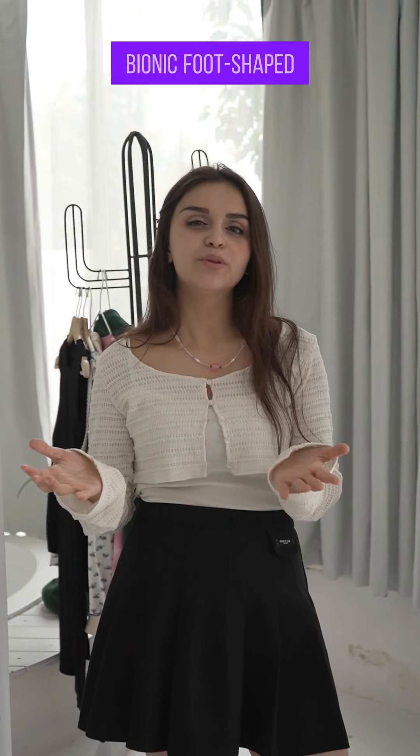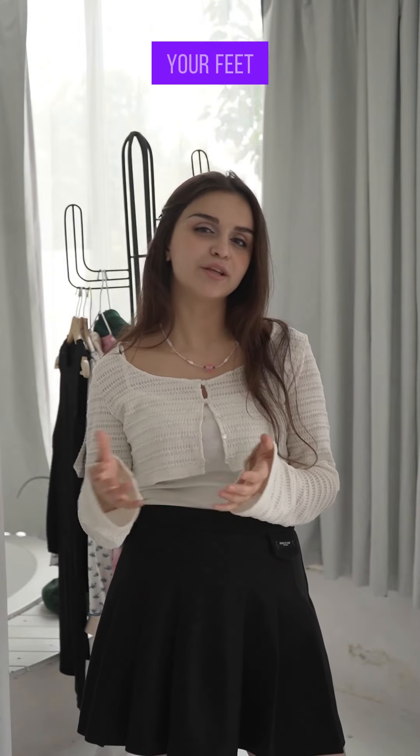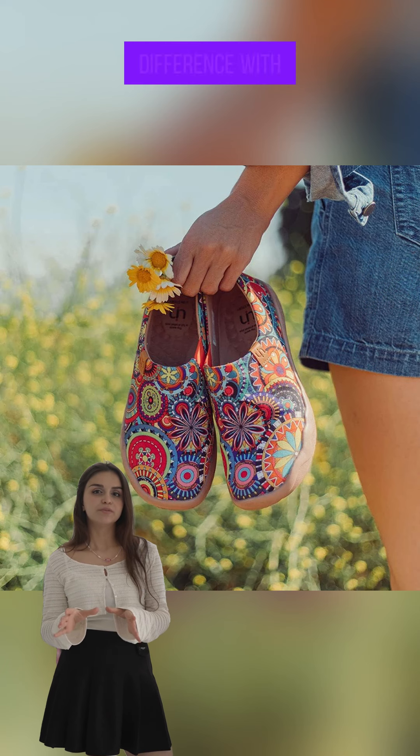Imagine stepping on clouds no matter where you go. With its bionic foot-shaped design, these sneakers offer ultimate comfort that cradles your feet in softness. Whether you're strolling through cityscapes or hiking trails, feel the difference with every step.